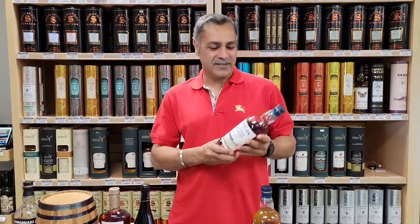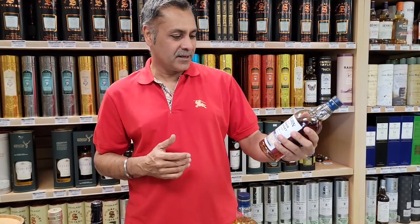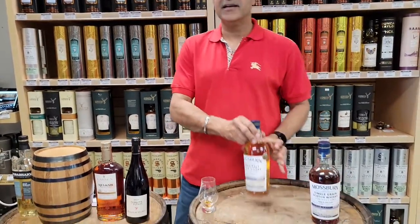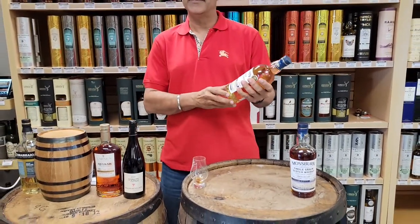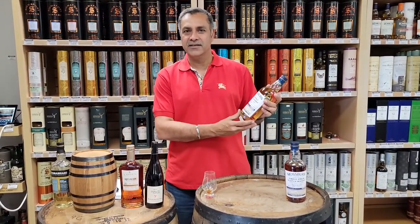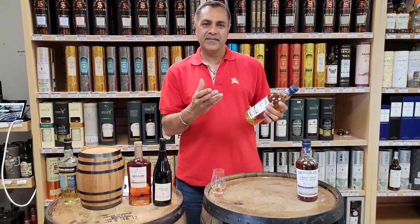Our very first single grain scotch whiskey happens to be a North British, bottled by Mossburn. It's a single barrel Agenais Bougiole cask, which is a French red wine. And then the second single malt we got from Mossburn is an Altmore, aged 12 years old.